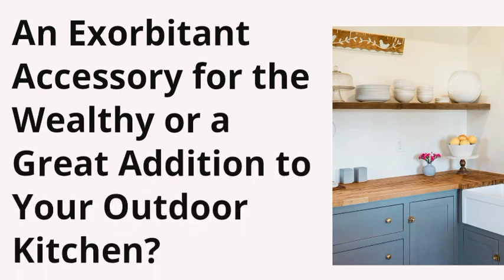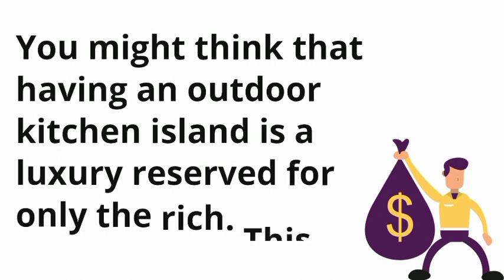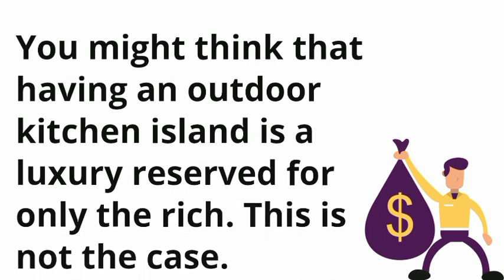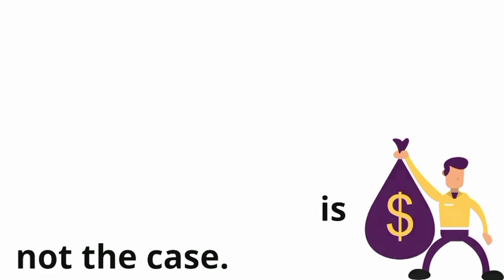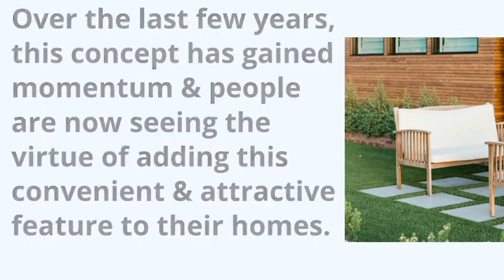An exorbitant accessory for the wealthy, or a great addition to your outdoor kitchen? You might think that having an outdoor kitchen island is a luxury reserved for only the rich — this is not the case. Over the last few years, this concept has gained momentum, and people are now seeing the virtue of adding this convenient and attractive feature to their homes.